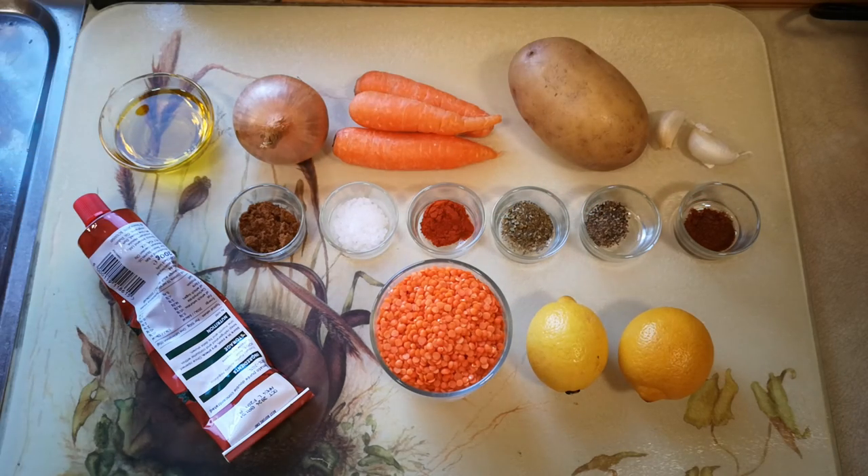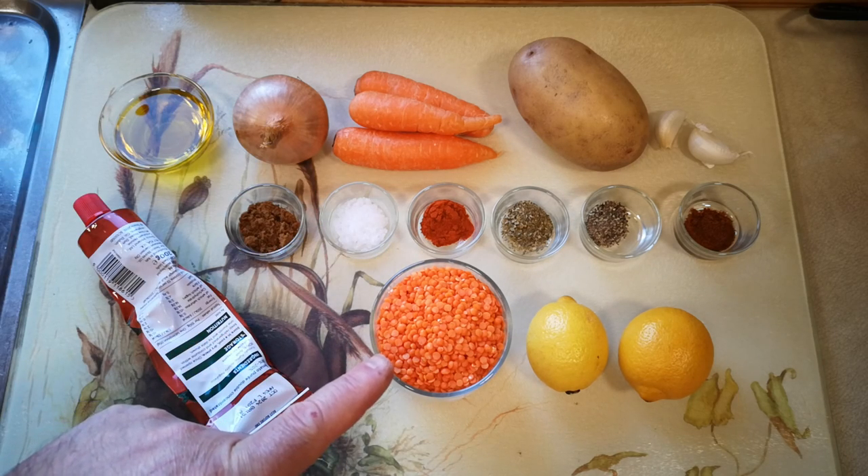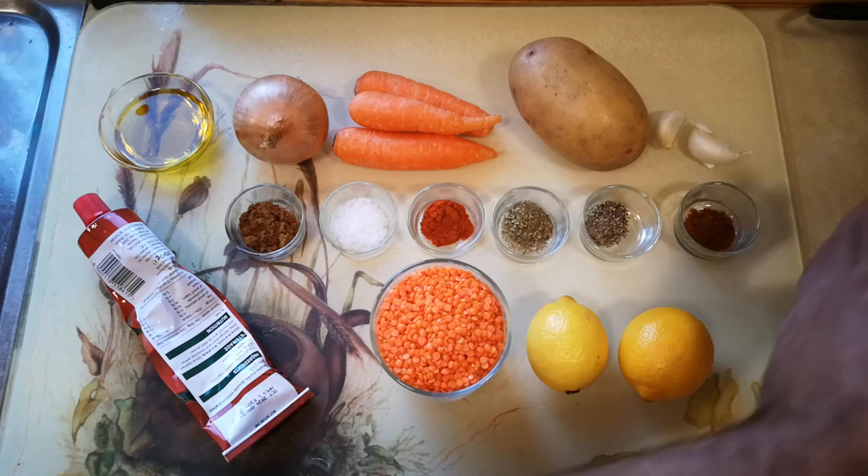Aleppo pepper would apparently be more authentic, but I couldn't find it anywhere. We'll also need five cups of stock — I'll be using vegetable stock made up from powder, that's about 1.2 litres. And of course, red lentils. These are the reddest red lentils I've ever seen. Also, dried mint.